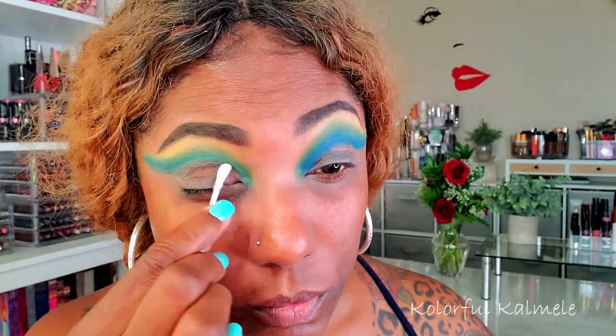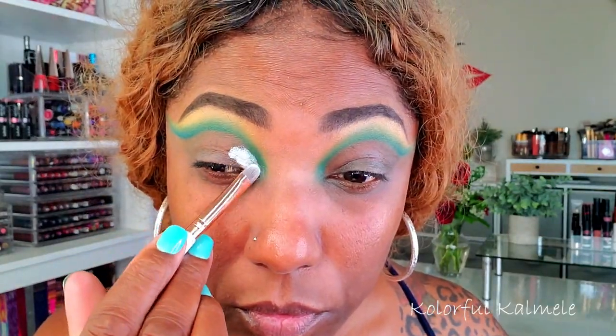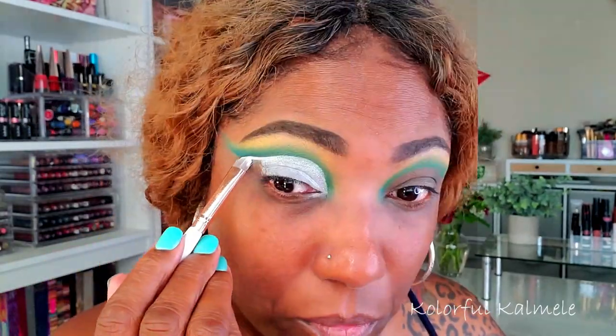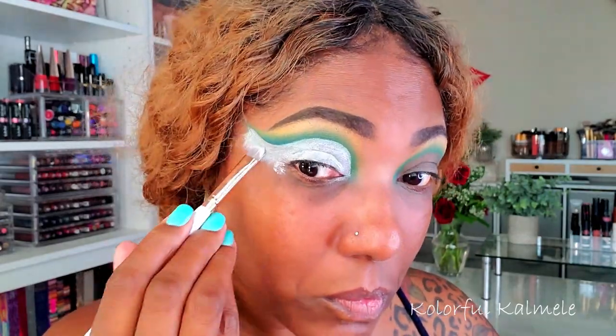Before I go in with my cut crease canvas, I'm just using a little bit of makeup remover to take off the area that I'm going to cut crease so it doesn't interfere with my white base. Now with a nice blank base, I'm going in with my Revolution Cut Crease Canvas in the shade Halo — a very nice white base — to create this cut crease, tapping it down to minimize creasing.